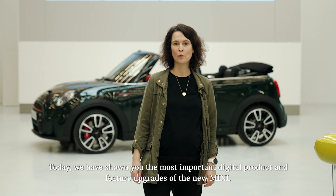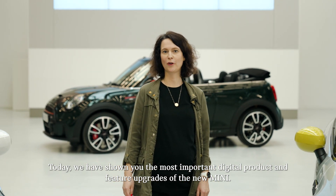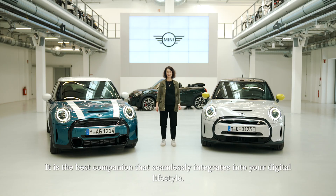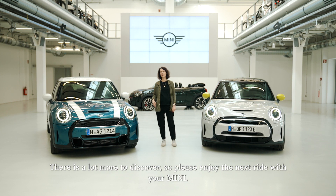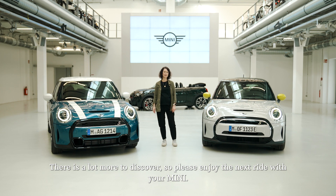Today we have shown you the most important digital product and feature upgrades of the new MINI. It is the best companion that seamlessly integrates into your digital lifestyle. There is a lot more to discover, so please enjoy the next ride with your MINI.